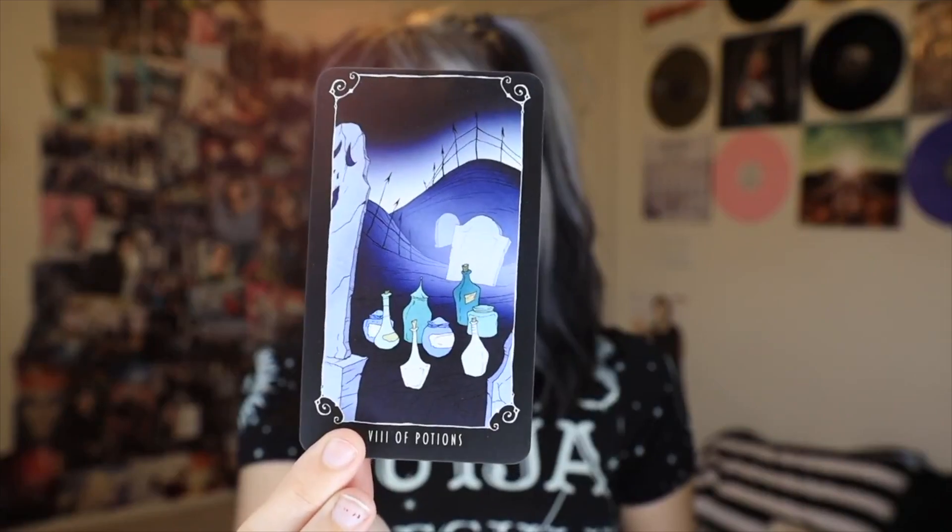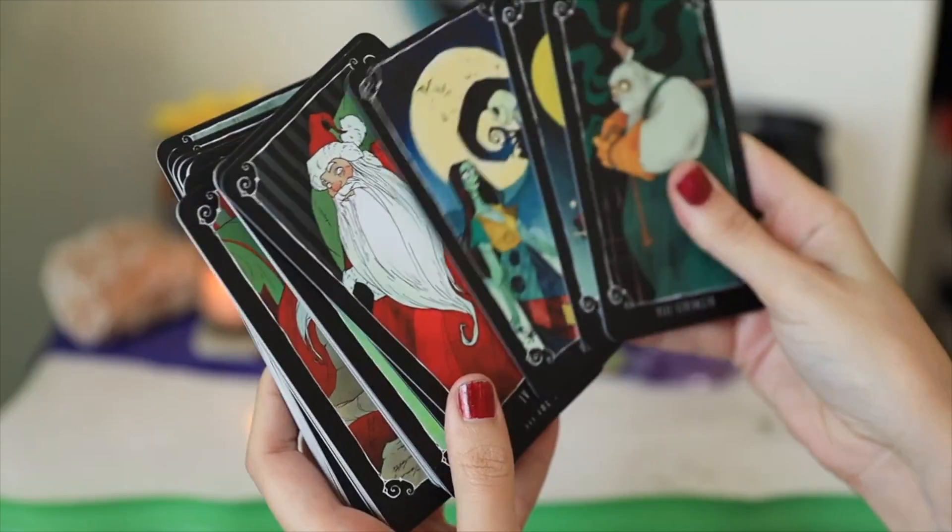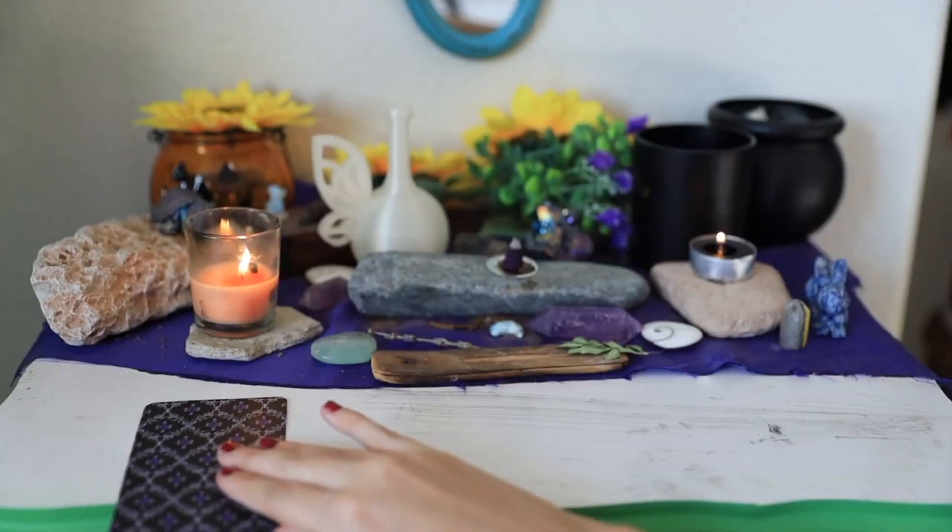The next thing is also from Box Lunch and it's my Nightmare Before Christmas tarot deck. I like tarot cards — I think they're very interesting — so when I saw there was a Nightmare Before Christmas tarot deck I definitely wanted it. This deck was $25, which is a little expensive, but for tarot decks it's not that bad. Look how cute these cards are! If you've watched my 'giving myself a spa day round two' you'd see these tarot cards used in it.